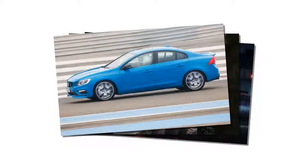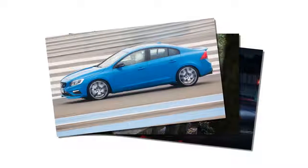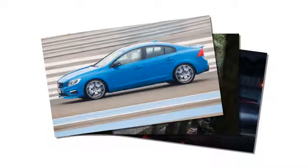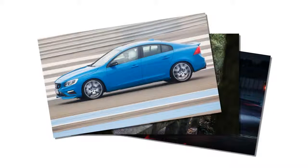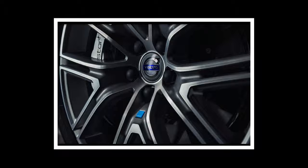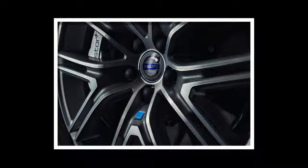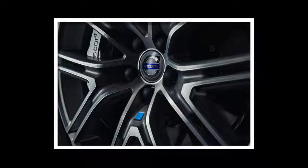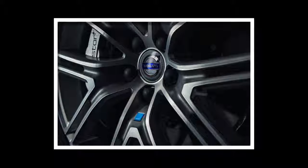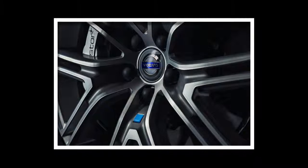Its bigger 3.0-inch exhaust system leads to twin tailpipes, and there's a valve that opens under electronic control or when the driver chooses sport mode with the transmission lever. Compared with the car's former Polestar tune, the horsepower gain comes at higher rpm — 6,000 — and peak torque decreases to 347 lb-ft at 3,100 rpm from 369 lb-ft at 3,000 rpm.